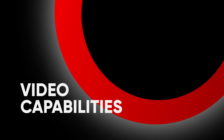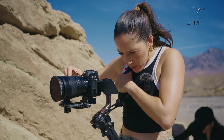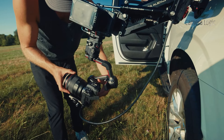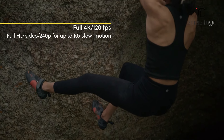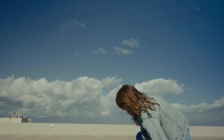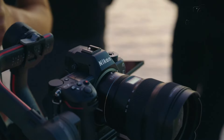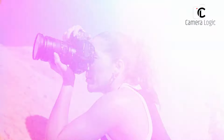Video Capabilities. Video has become an increasingly important aspect of every new camera, and both of these cameras offer impressive video specifications. The Nikon Z63 can record 4K 120p footage, enabling slow-motion effects. It also supports N-Log and Nikon's internal RAW recording for maximum flexibility in post-production. While the video capabilities are solid, the Z63 is primarily geared towards still photography.